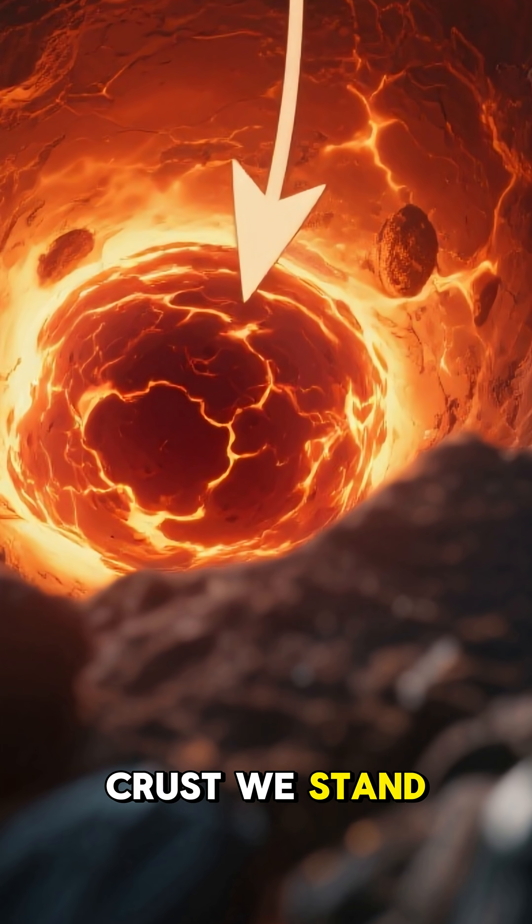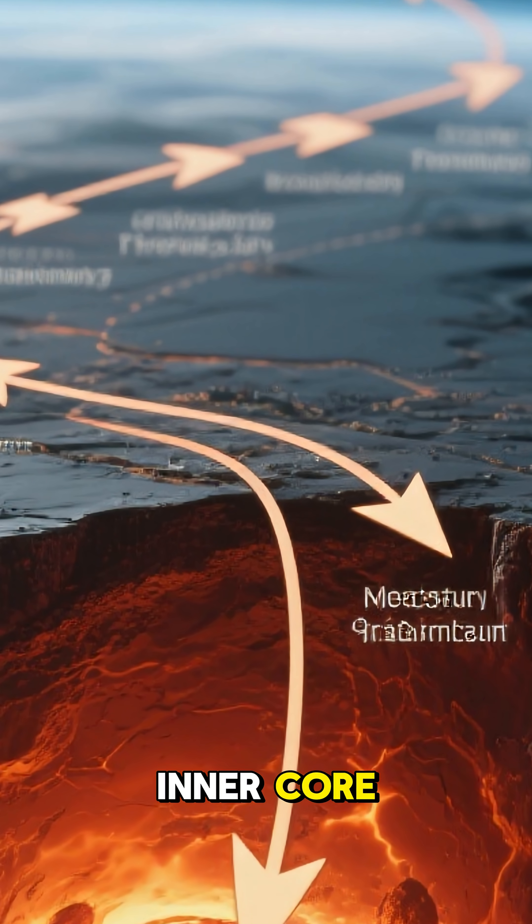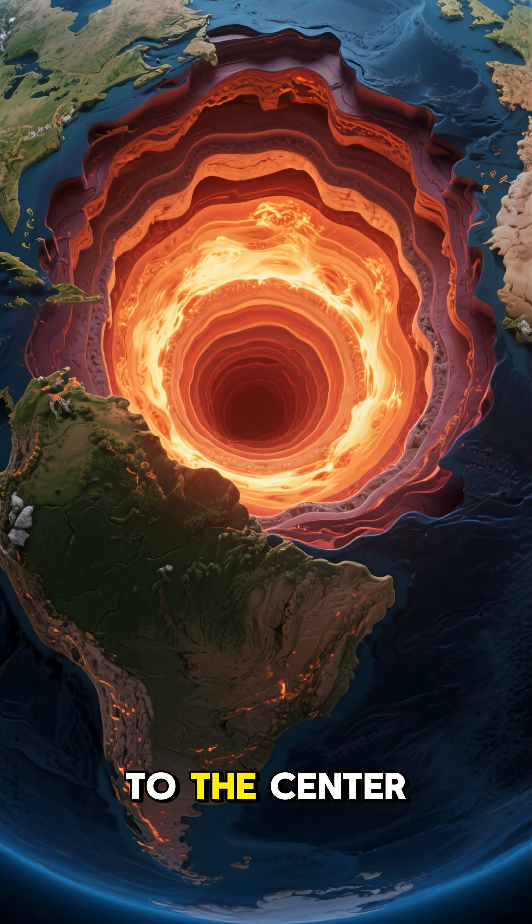From the crust we stand on, you'd journey through the mantle and the outer core to finally reach the inner core. It's an incredible journey to the center of our world.